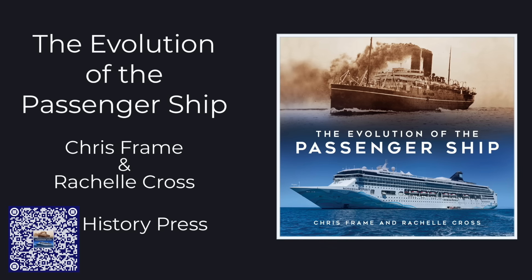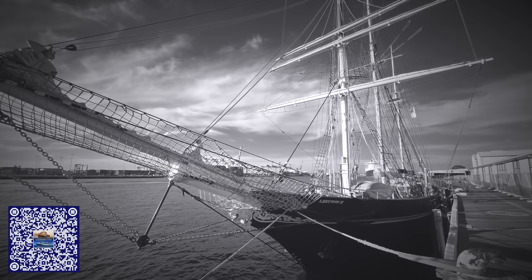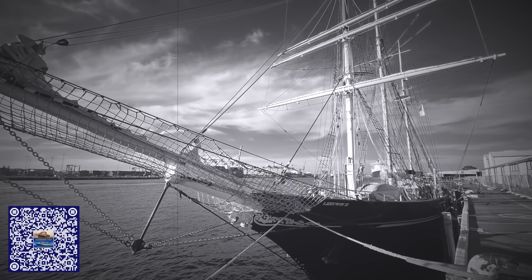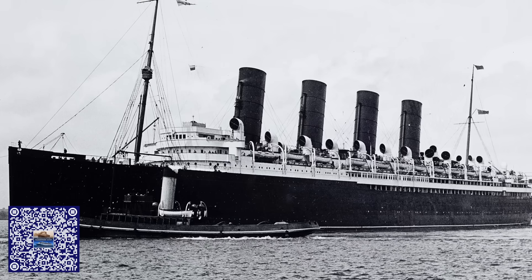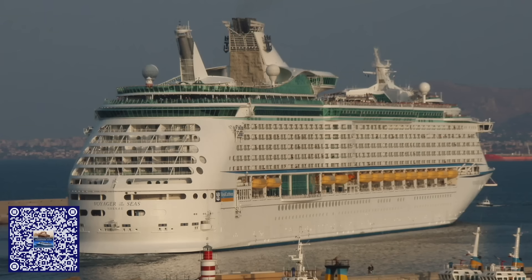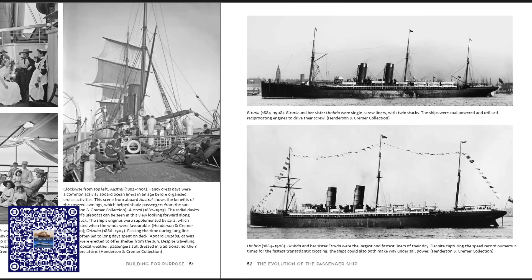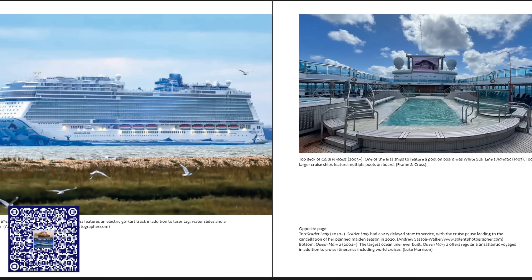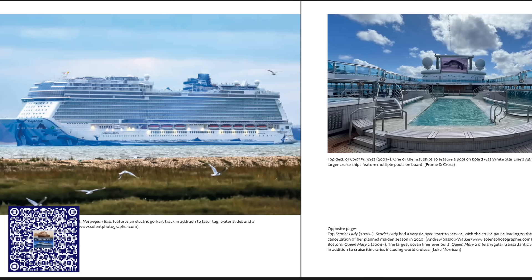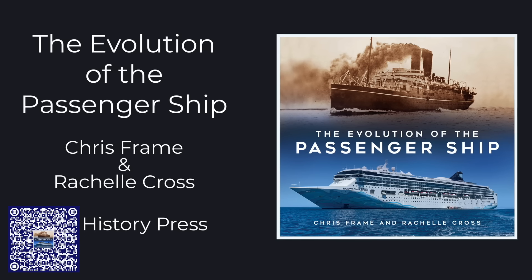This video was brought to you by Chris Frame's new book, The Evolution of the Passenger Ship, which brings years of research together on a journey from the dawn of passenger shipping right through to the modern cruise behemoths of today. It's available at all good bookshops, and purchasing a copy helps support the channel.